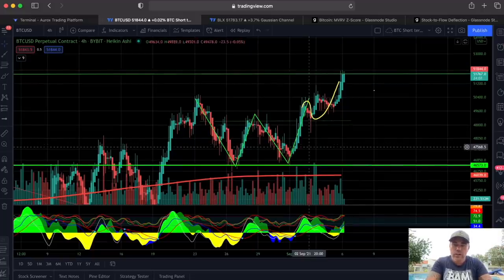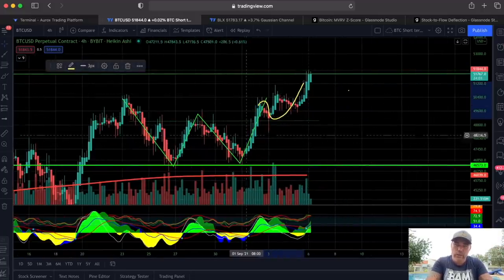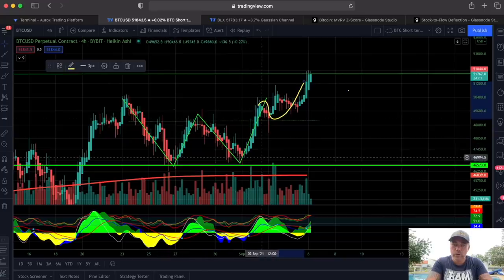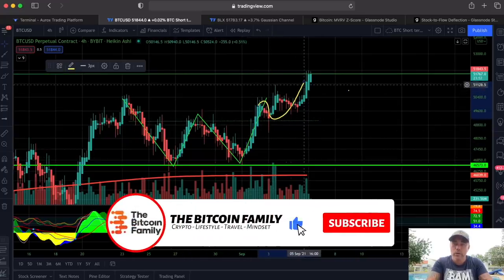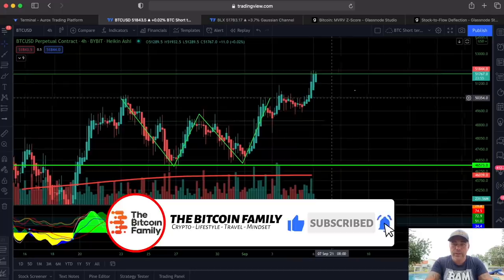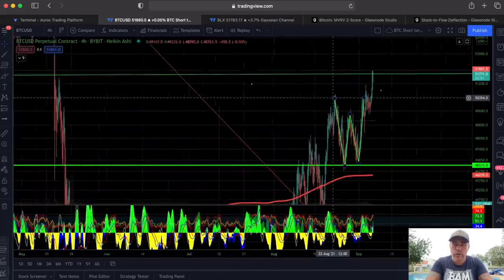On this four-hour chart I drew before, the yellow line showed we'd go up because of the W pattern, test the neckline — which we did — and then go up again. That was a beautiful prediction. Now we are running into resistance, and here's why.